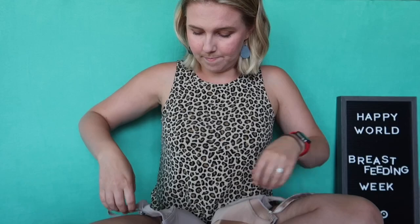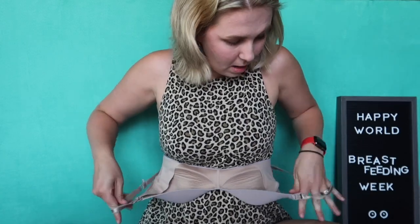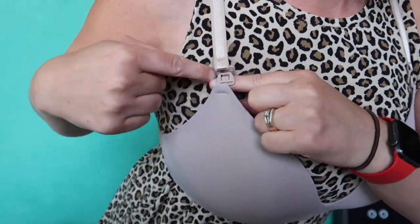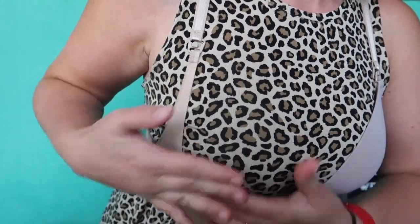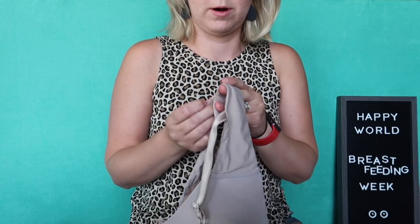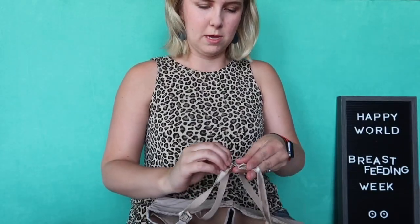By far my most favorite nursing bra is the Auden brand from Target — two padded, wire-free ones. I've heard wires can cause clogged ducts. It's super flattering, has a clip that's easy to unclip to feed. I bought two different sizes before having baby because when your milk comes in you'll want to size up. They're very comfortable and have a racerback option.